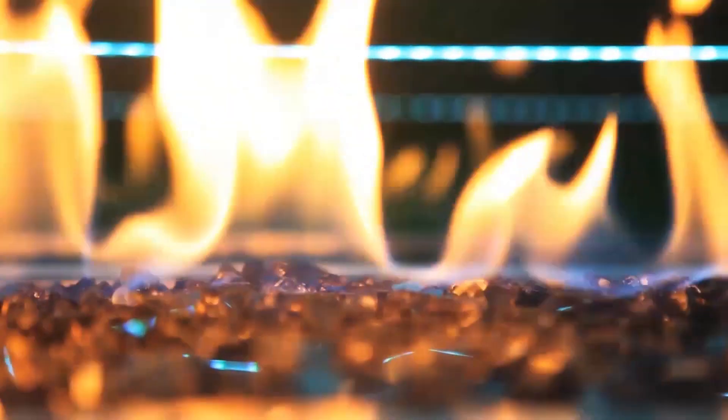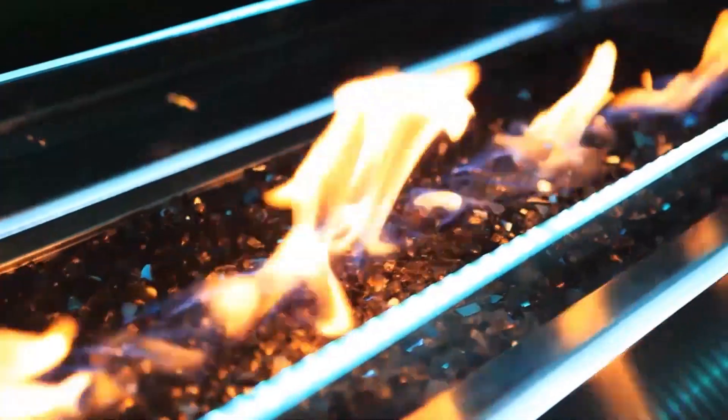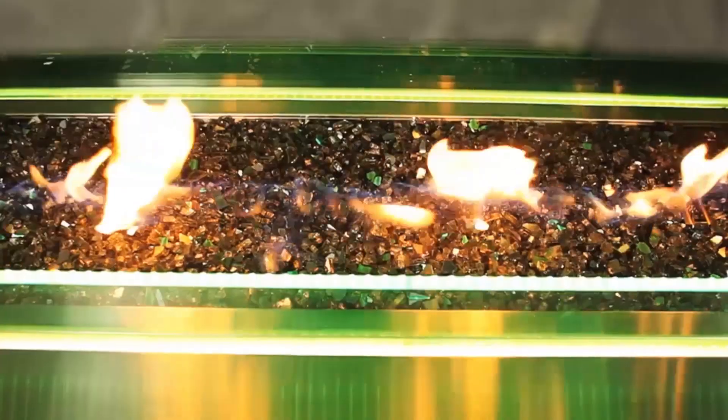The wind deflector is accented with an LED strip light that transitions through the RGB color spectrum to create an eye-catching effect.